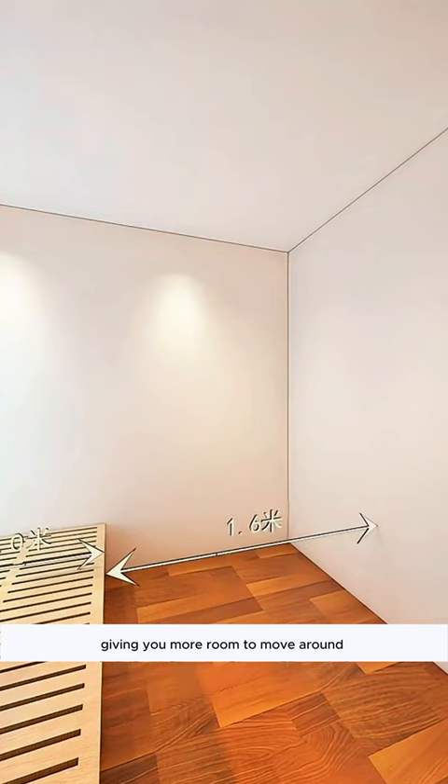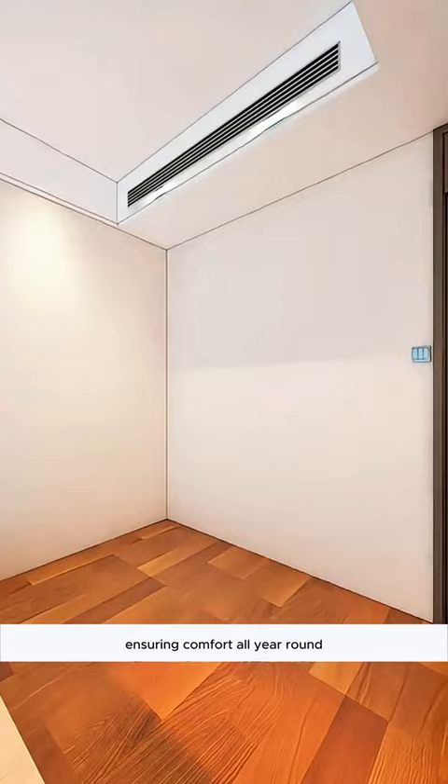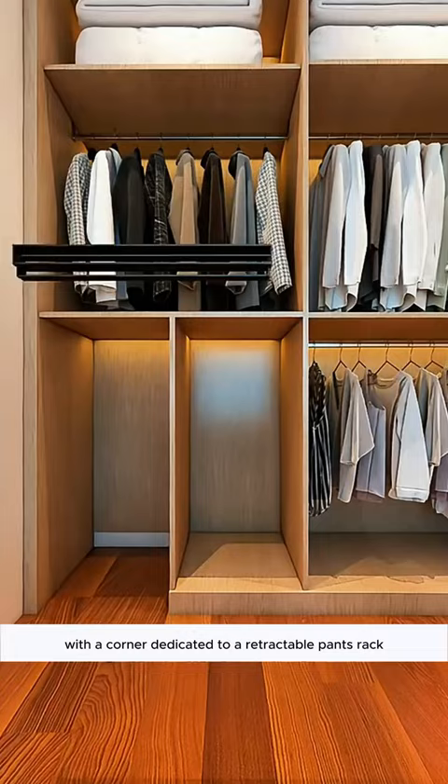Second, install a simple double-layer ceiling to accommodate air conditioning in even the smallest room, ensuring comfort all year round. Combine a wardrobe with wall seats, placing seasonal quilts on top and frequently worn clothes and skirts below. Split it into two sections with a corner dedicated to a retractable pants rack, allowing more space and easy access.